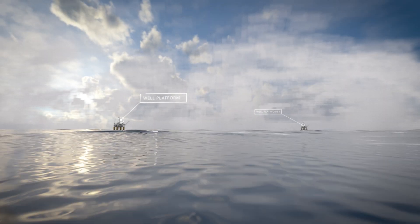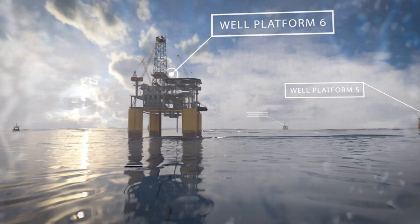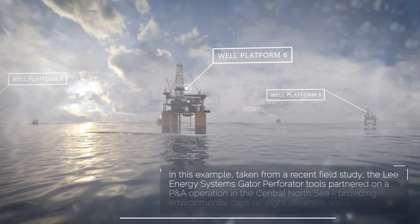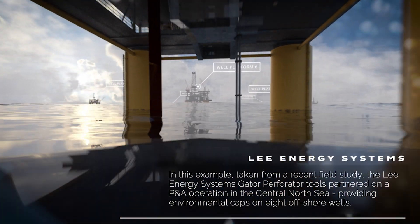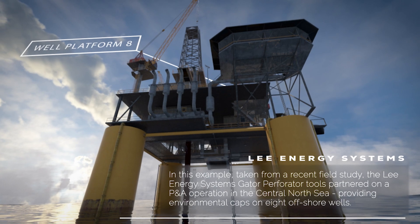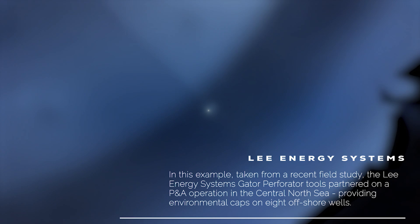Introducing the Gator Single Trip P&A System for offshore plug and abandonment operations. In this example, taken from a recent field study, the Lee Energy System's Gator Perforator Tools partnered on a P&A operation in the Central North Sea, providing environmental caps on eight offshore wells.